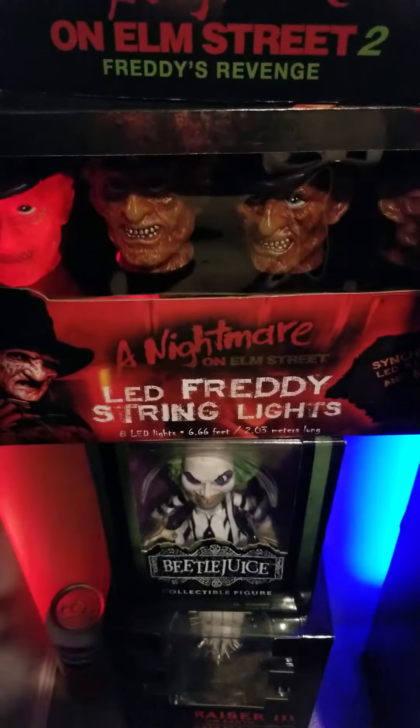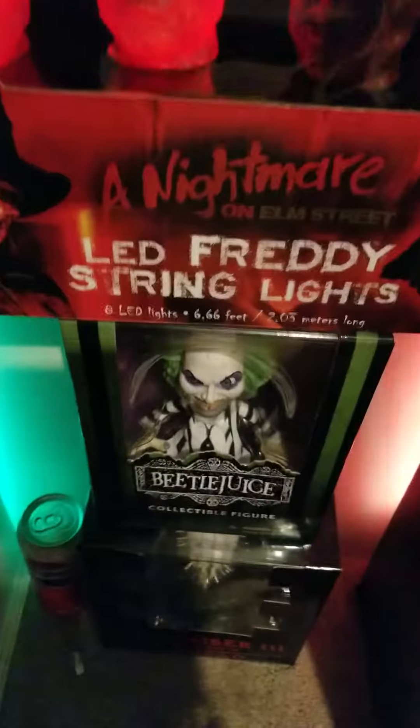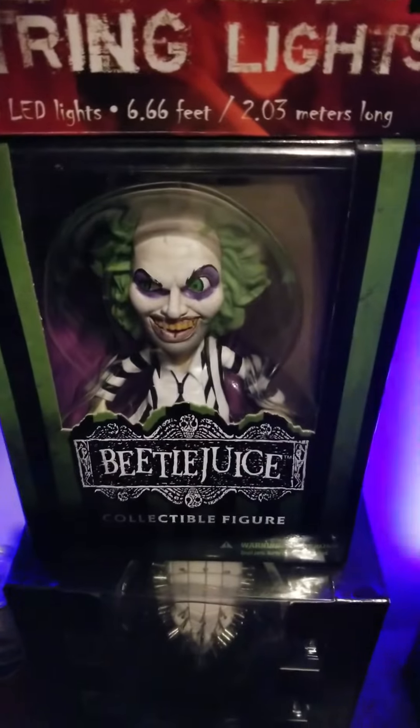I got these from Spirit Halloween and they're like little lights. Those are pretty cool — they play the whole song. And then of course we got Beetlejuice, one of my favorites. And we got Pinhead down there.